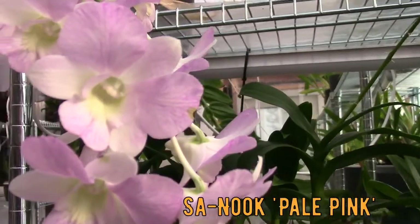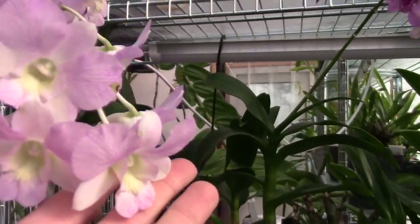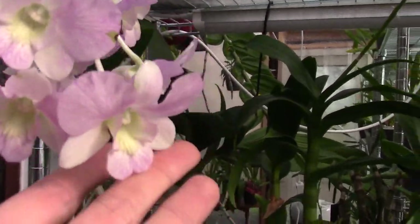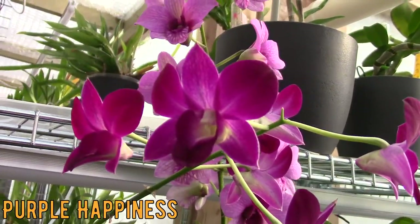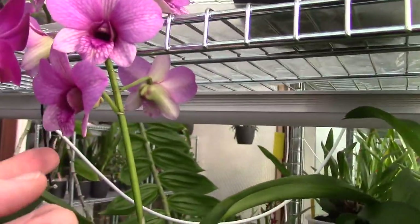This is a Dendrobium venaleopsis, as you can see. This one has been blooming for months — this is the last spike, it had three spikes, but it's been blooming for months and months and months. And so is this one — this is the Purple Happiness. I hope the colors will show up right. It's a really, really nice deep purple, and the other one in the back is a pink one.